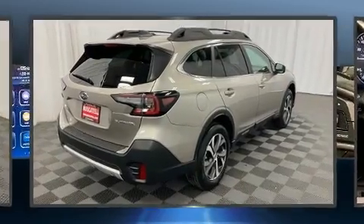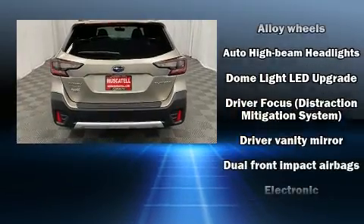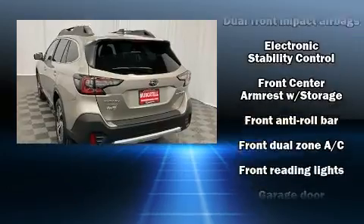It includes leather upholstery, a power seat, heated front and rear seats, front fog lights, heated door mirrors, a power liftgate, a roof rack, and seat memory.